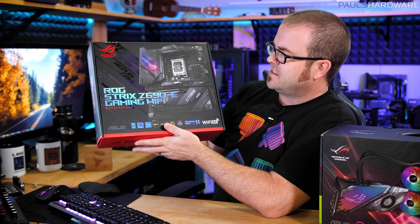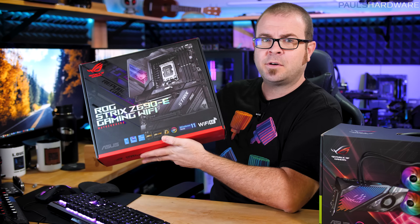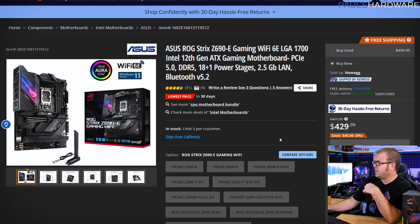Part of the reason I'm doing this planning live is so I can reach for what I need — like a Z690 motherboard — and I happen to have an ROG Strix Z690-E Gaming Wi-Fi motherboard right here. Let's go with this. It's currently selling for $430 on both Amazon and Newegg. Some inquiries have been sent out and we're waiting to hear back on a 6900 XT, which would be absolutely wonderful.